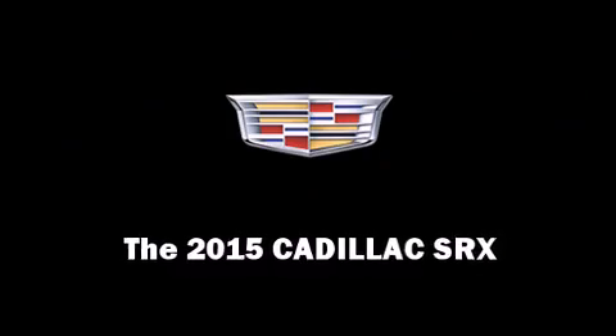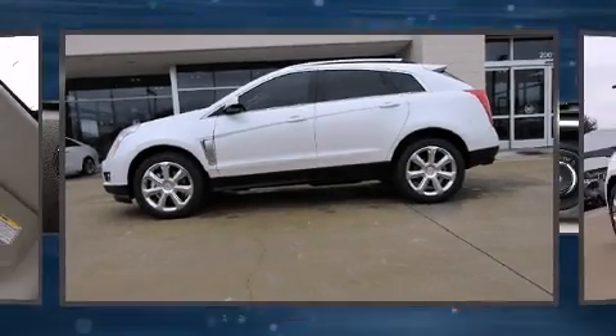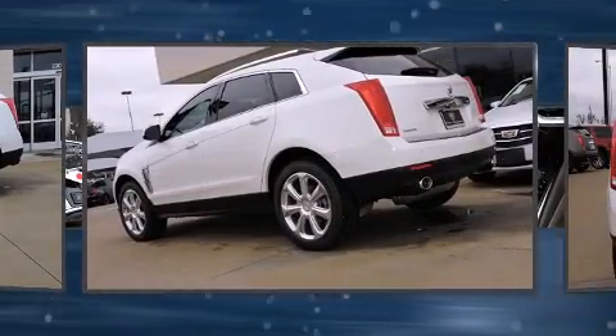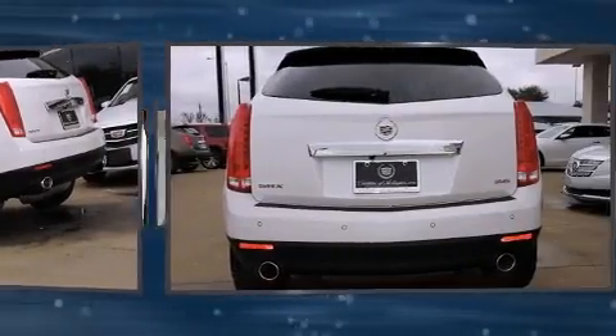The 2015 Cadillac SRX. A 3.6-liter V6 engine pairs with a sophisticated six-speed automatic transmission, providing a smooth and predictable driving experience.